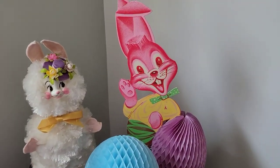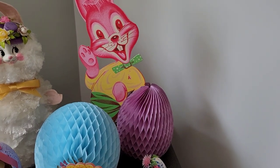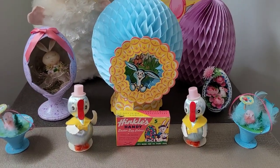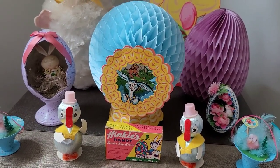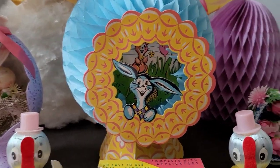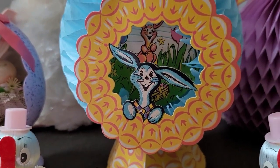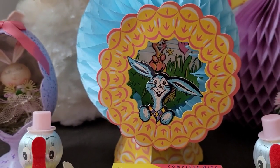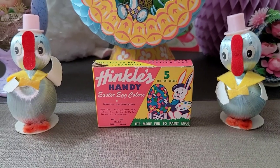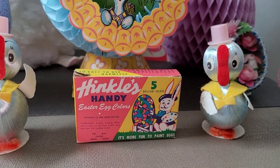Here is my vintage record player we keep in the corner, and here are some of my die cut and honeycomb pieces. We acquired this older one last year — you can tell by the thickness of the cardboard. This year I was so happy to purchase this little honeycomb made by Beistle — it's a little diorama egg with their signature bunny they used a lot in the 50s and 60s. I was hesitant to pay up for it on eBay, but I'd never seen it before.